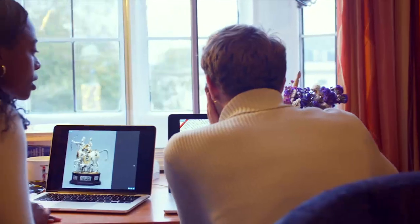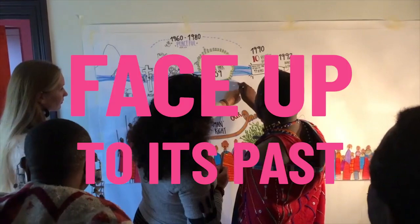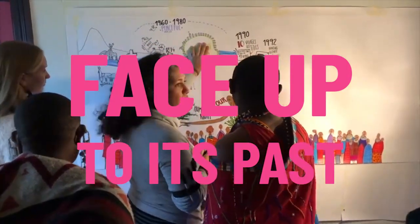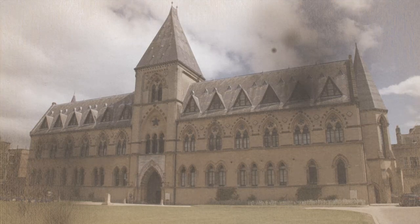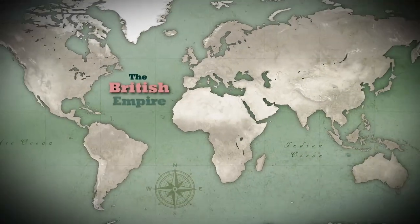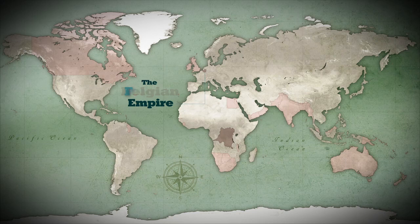All of this shows that the Pitt Rivers is looking to the future. But to do so, it also needs to face up to its past. Like most 19th century European museums, the Pitt Rivers has its roots in colonialism. When it opened in 1884, the British Empire stretched from North America to New Zealand, and included large parts of Africa and Asia. Other European countries, such as Belgium, France, and the Netherlands had similar colonies.